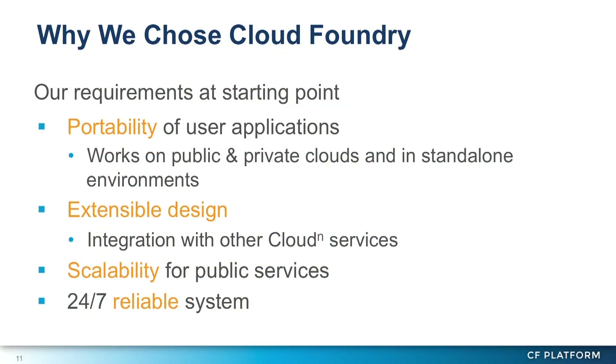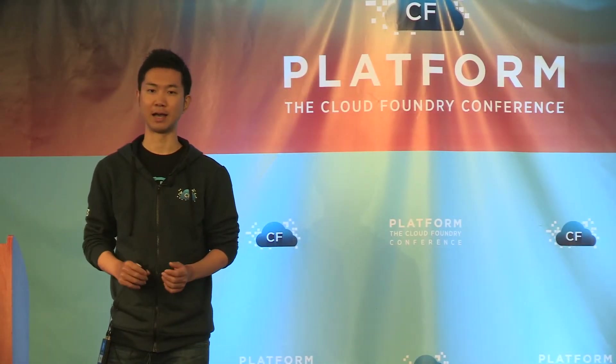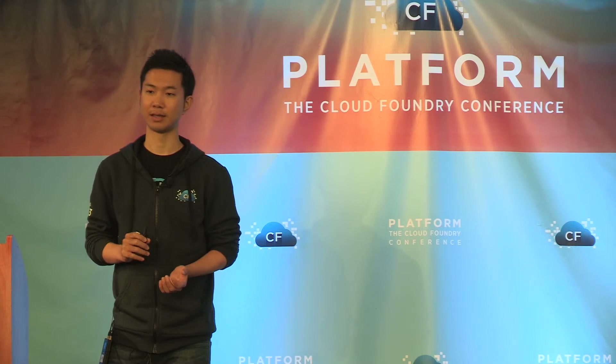The main topic of my presentation today is why we chose Cloud Foundry for our base system. This slide shows our primary requirements when we started the project. We need an extensible, portable, scalable, and reliable base system. These points are essential to an enterprise PaaS service.